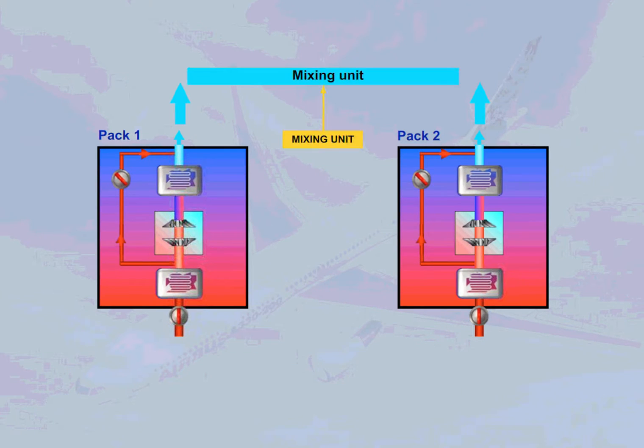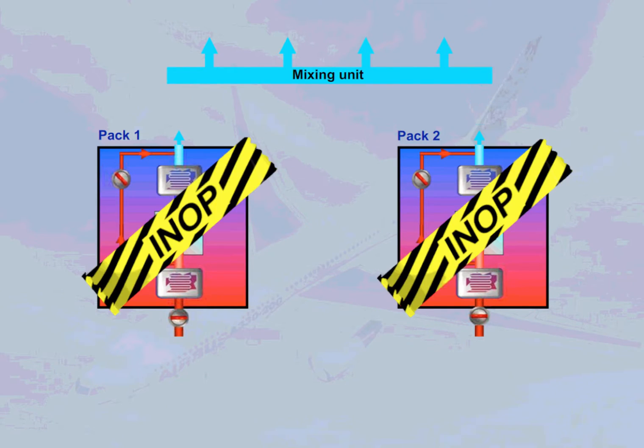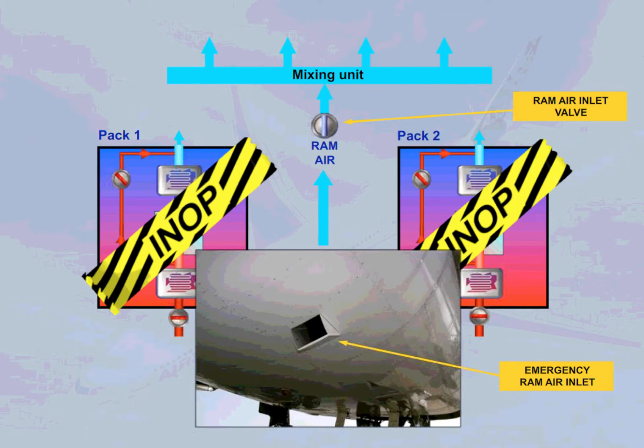The conditioned air from the packs is then fed to a mixing unit. In case of failure of both packs, an emergency air supply is provided via a ram air valve to ventilate the cockpit and the cabin, or to remove smoke.